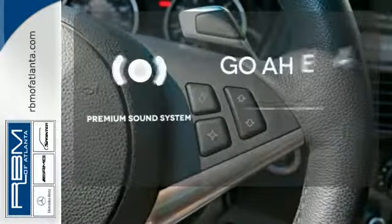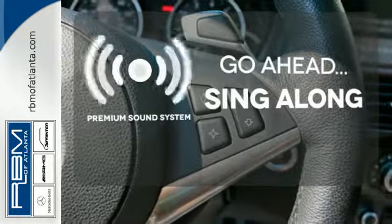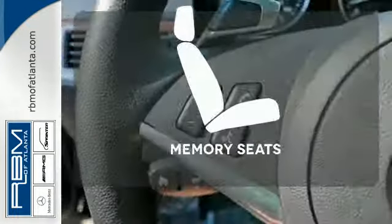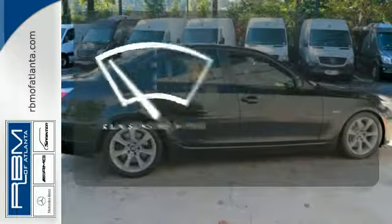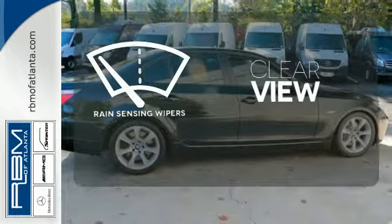Your favorite music has never sounded better, thanks to the premium sound system. Let the memory seats adjust to your preferred setting. Keep your attention where it's needed and let the rain-sensing wipers maintain a clear view.